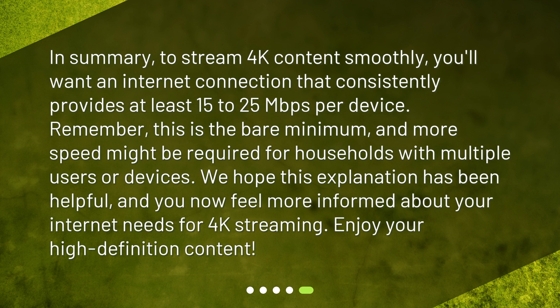In summary, to stream 4K content smoothly you'll want an internet connection that consistently provides at least 15 to 25 megabits per second per device. Remember, this is the bare minimum and more speed might be required for households with multiple users or devices. We hope this explanation has been helpful and you now feel more informed about your internet needs for 4K streaming — enjoy your high definition content.